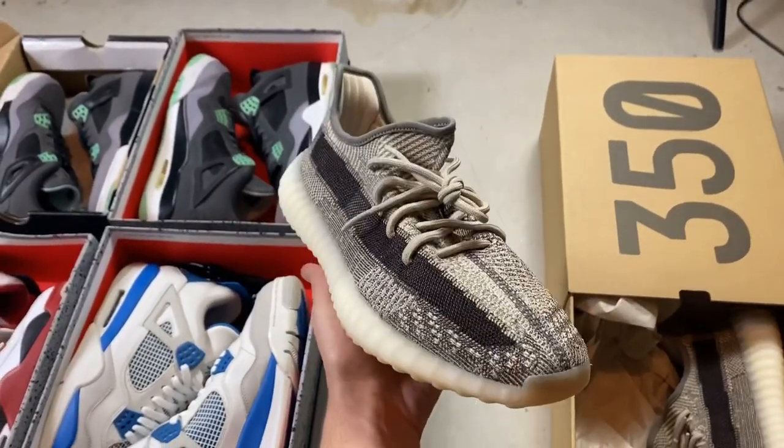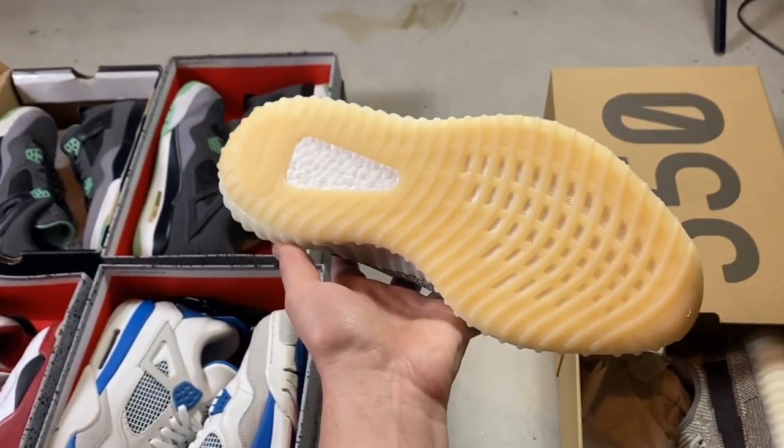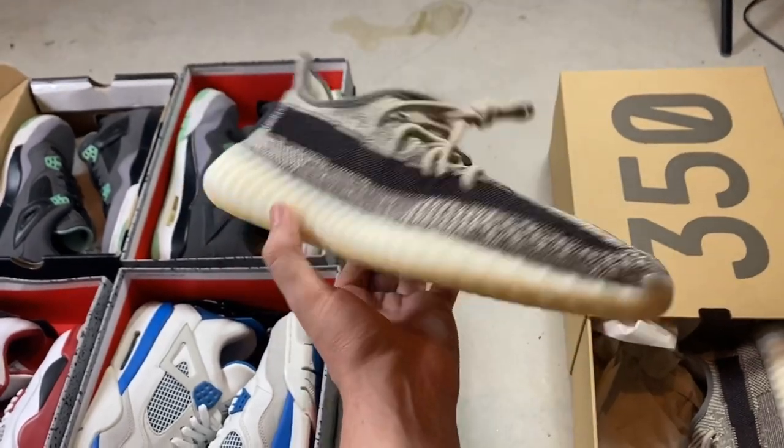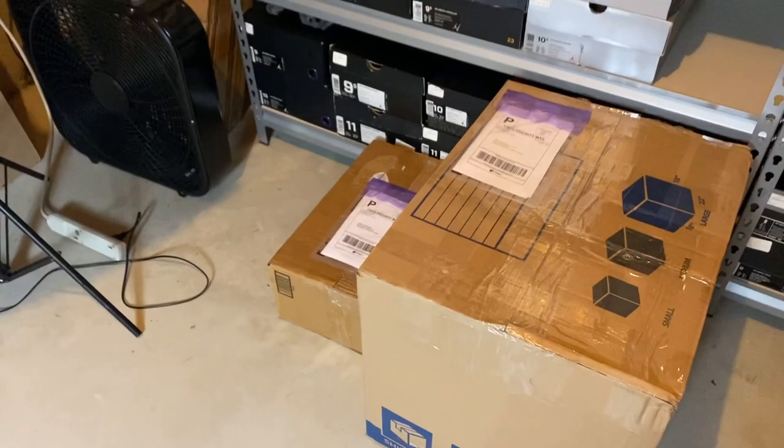This second order is a brand new pair of Adidas Yeezy 350 V2s in the Zyon colorway — these just came out. It's a size 11. I got these for retail and they sold for $290 shipped. I'm about to package these up.